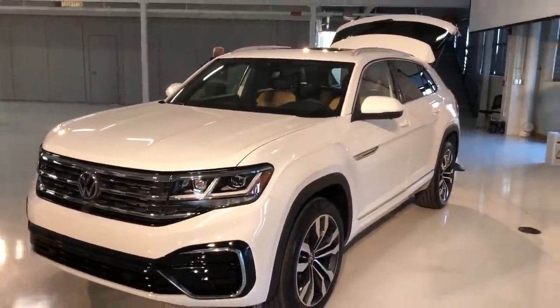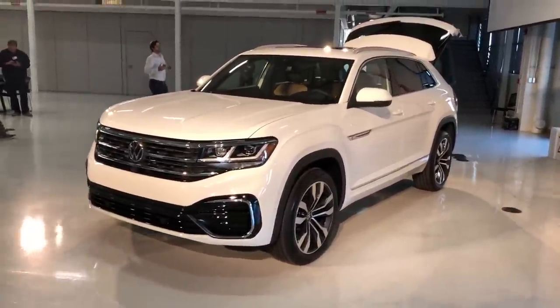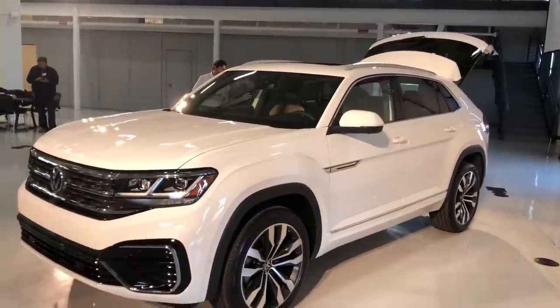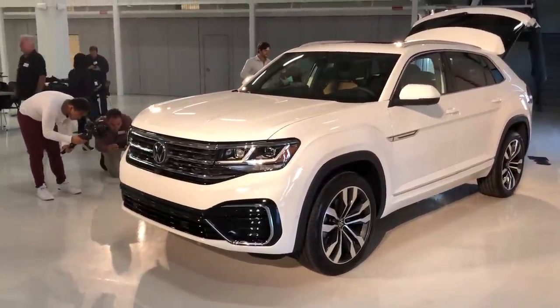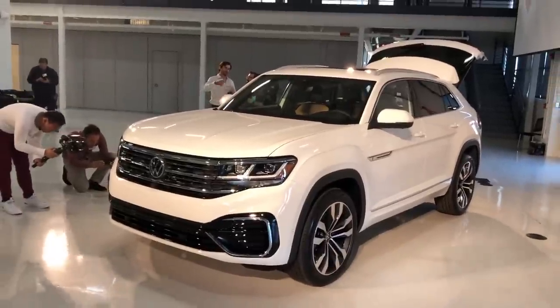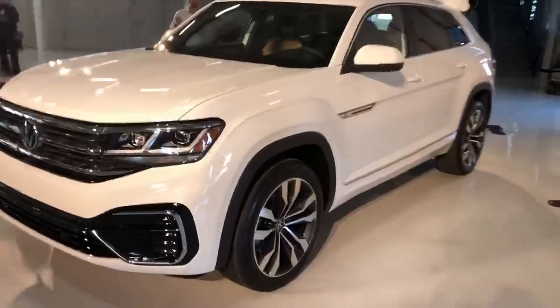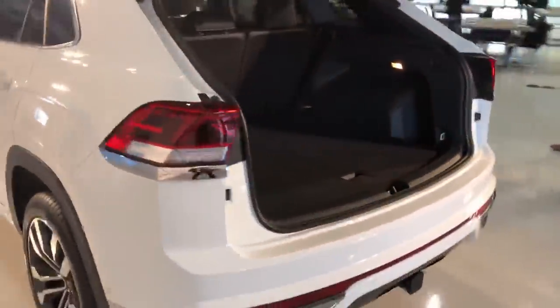This is exactly what this vehicle is. It's based on the Atlas platform — a little bit smaller dimensionally but largely unchanged. It's got the same basic engines: a 2.0-liter turbo with about 235 horsepower, and a 3.6-liter V6 with just under 280 horsepower.